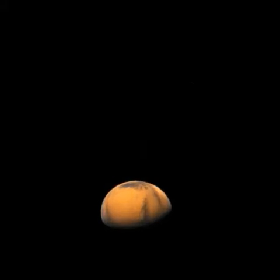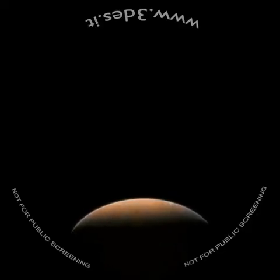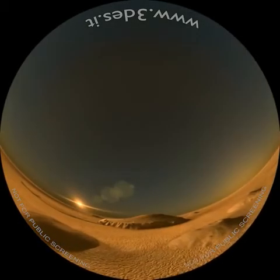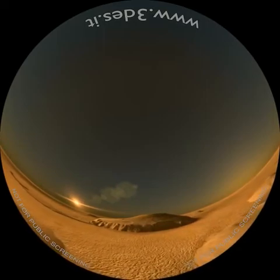Sin dall'Ottocento, il pianeta rosso ha suscitato la curiosità della comunità scientifica grazie alla sua relativa somiglianza con la Terra. Grandi vulcani, ormai spenti, testimoniano il suo passato geologicamente turbolento.